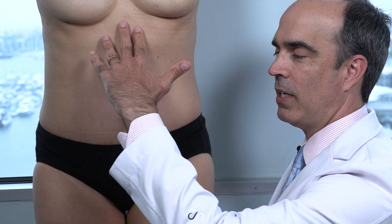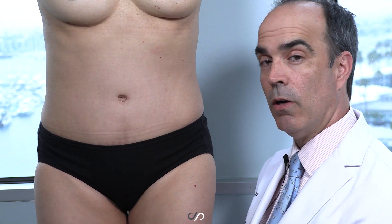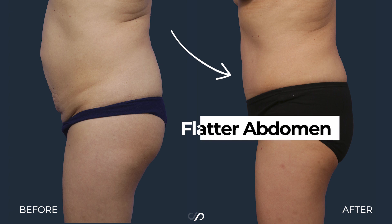I lifted up all the skin on the abdomen and tightened the muscles, which actually over-sews and further supports the umbilical hernia repair I did, so her abdomen is much flatter.